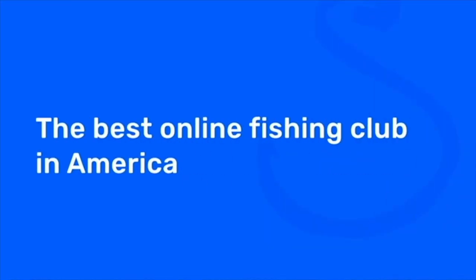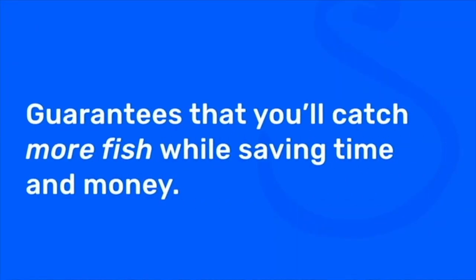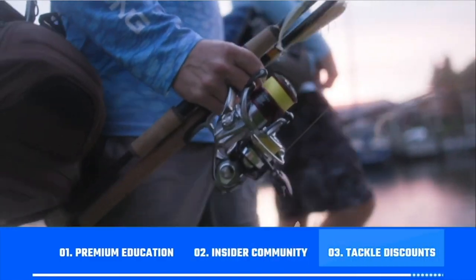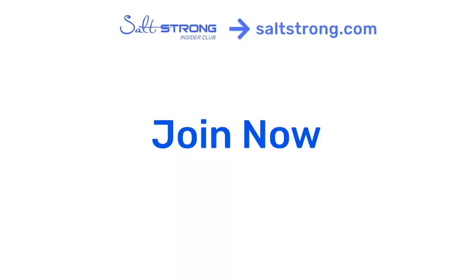If you want more fishing tips to help you become a better inshore angler, check us out at saltstrong.com. Salt Strong is the best online fishing club for saltwater anglers, especially if you're targeting redfish, sea trout, snook, or flounder. We guarantee you're going to catch more fish while saving time and money through premium education, an exclusive insider community, and huge discounts on tackle. Go to saltstrong.com and we hope to see you in the insider family soon.